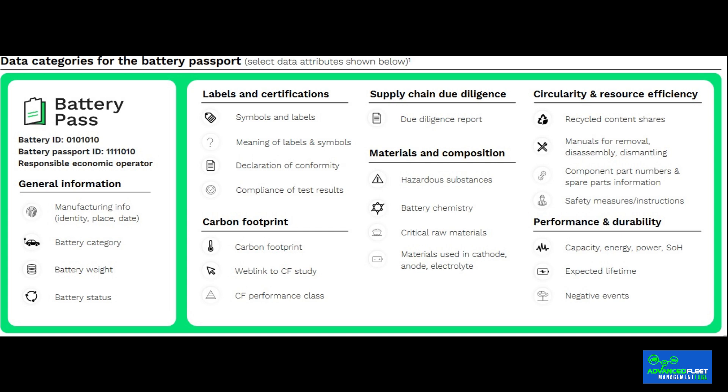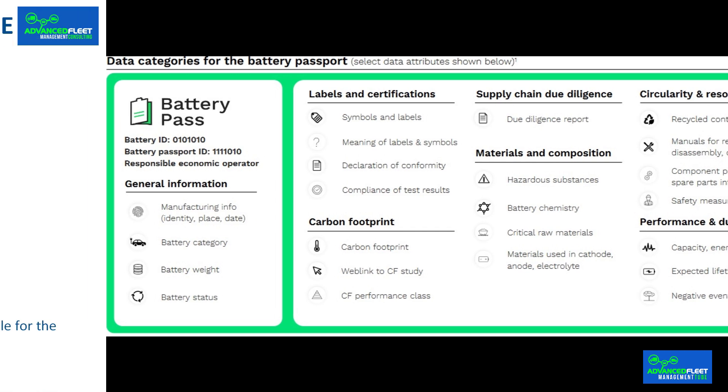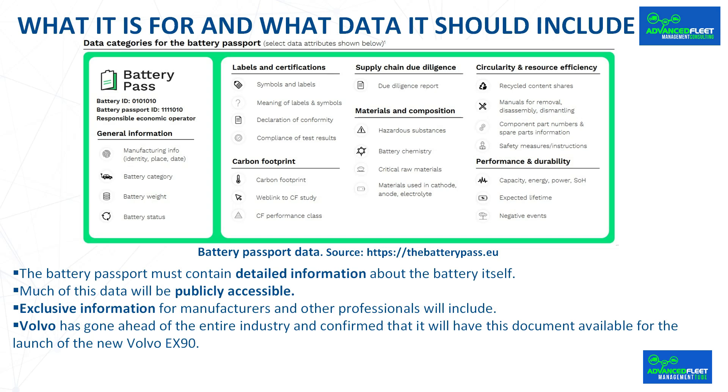It is a digital replica of each material that includes details about where it was extracted, its precise location, and its processing history. This will guarantee greater sustainability, and it will be possible to verify compliance with requirements related to the use of recycled materials, promoting a second life for those materials. Much of this data will be publicly accessible to any owner of an electric or plug-in car. For authorized workshops and manufacturers, the information will be expanded and exclusively accessible to facilitate installation, repair, or recycling.